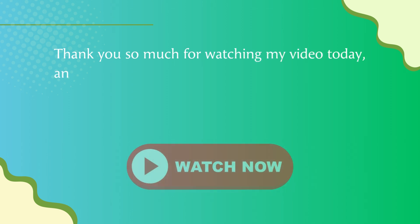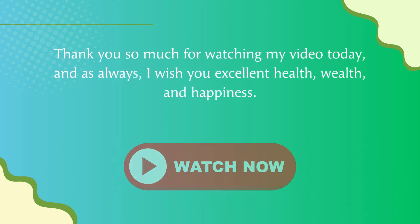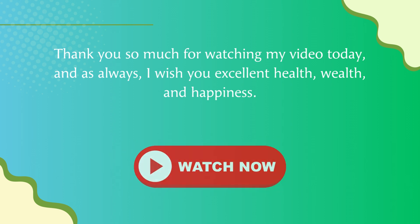Thank you so much for watching, and as always, I wish you excellent health, wealth, and happiness.